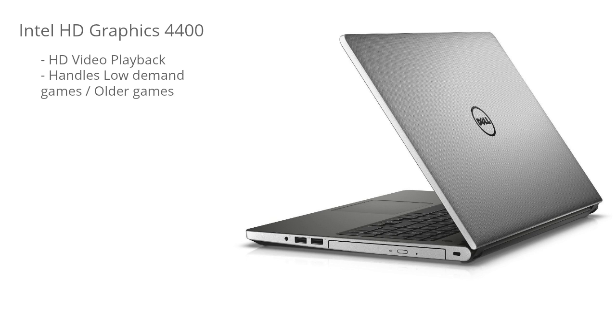The GPU is the integrated Intel HD 4400, so it's ideal for HD video playback. As for gaming, it's not really designed for gaming, but you can handle some older and low-demand games just fine.